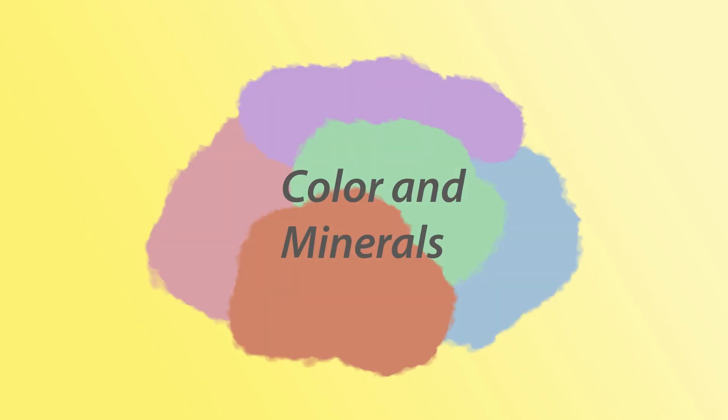Anyway, that's all for this video. Next time we'll be looking at color and how it relates to minerals. Leave any questions you have in the comments, and be sure to like and subscribe for more videos. Rock on!